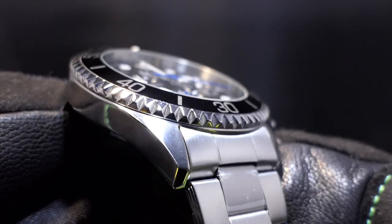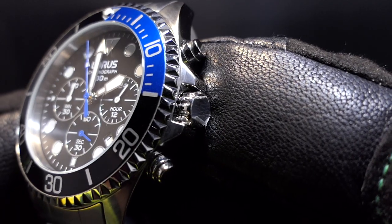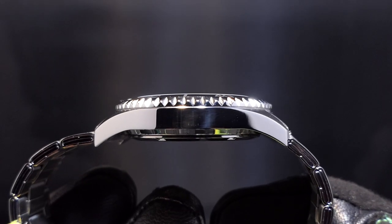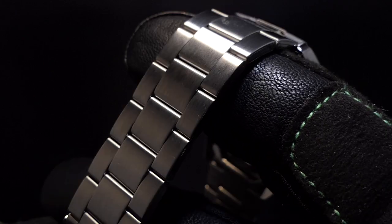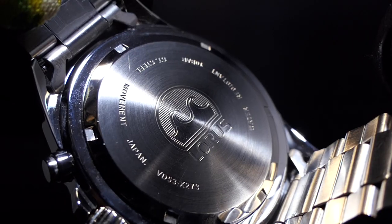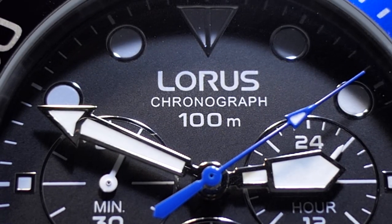4 o'clock date window. Thick mineral crystal. Stainless brushed case with polished sides incorporating crown guards. Curved lugs. Signed fold over clasp on a brushed stainless fold over link bracelet. Screw down case back stamped with the wave crest. 100 metres water resistant and can be hacked.